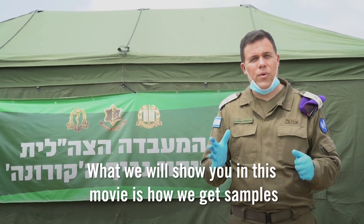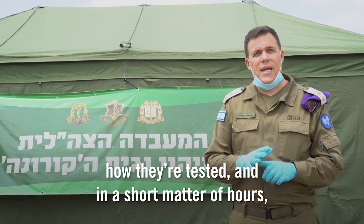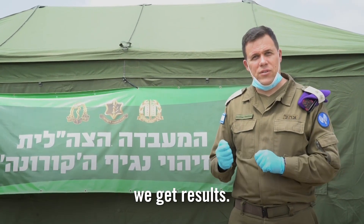What we will show you in this movie is how we get samples from all over the IDF, how they're tested, and in a short matter of hours, we get results.